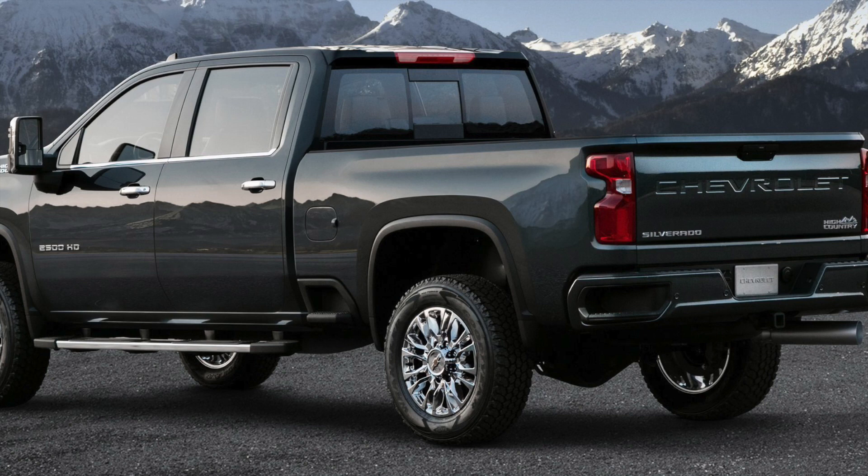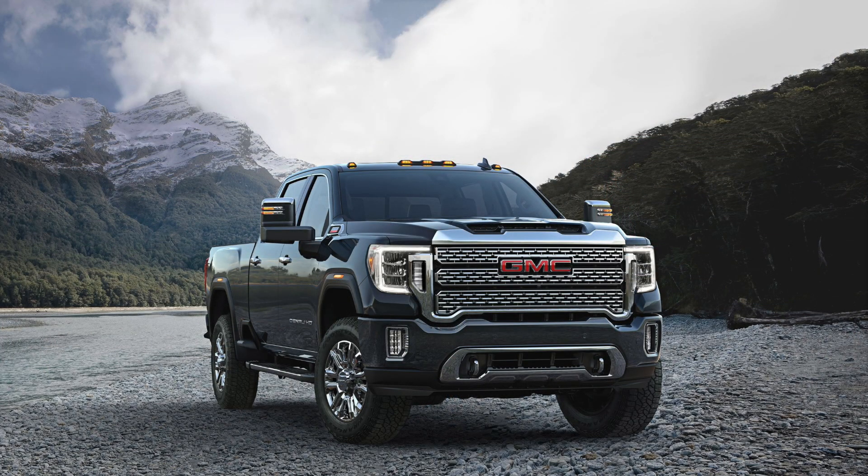Now here comes the part I am most excited about — the 2020 GMC Sierra HD. That has got to be the nicest looking truck I have seen out of all these GM trucks so far. This is the Denali we're looking at, and I absolutely love the Denali grilles — always have, always will. There's just so much that I love about the front end of this truck.